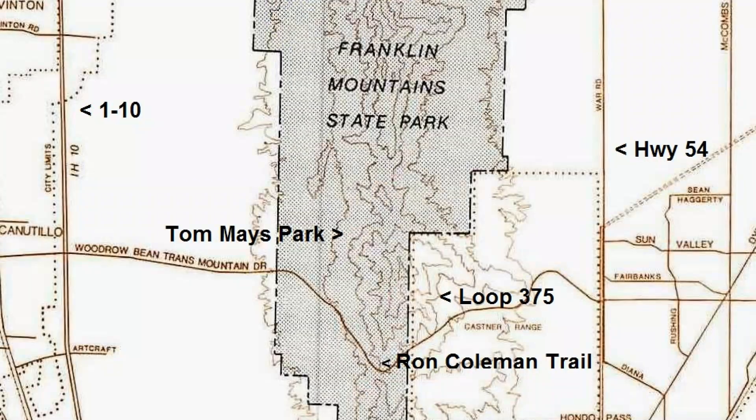It's a hot afternoon here in the Franklin Mountains and I'm driving over the pass on Trans Mountain Road on my way home from work. I decided to stop on the Ron Coleman Trail here just to go for a short hike, to get away from computer screens and TVs and all the technology that takes up so much of our lives. It's not so hot — there's a nice cool breeze up here, probably about 90 degrees but the breeze keeps it cooler.